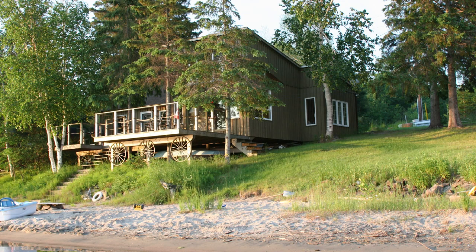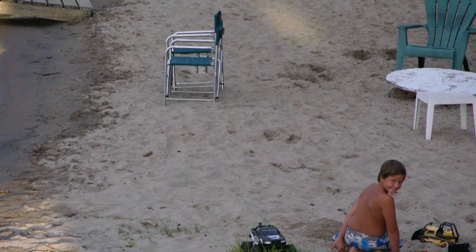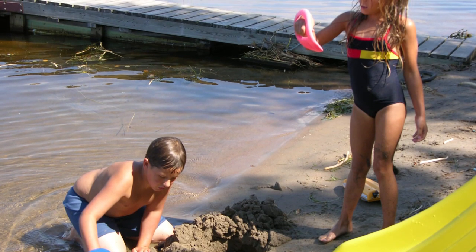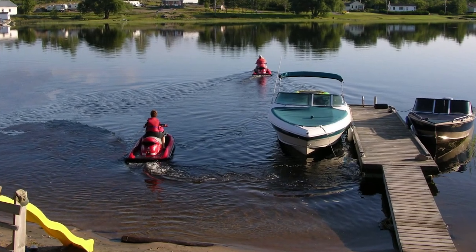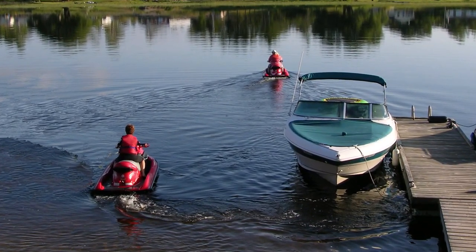The sand beach is wide and inviting. A pure sand beach is pretty much unheard of on our side of Georgian Bay and in the inlet. Entering the water from the beach is gradual and firm, but when you continue out there's a drop-off that allows boats to tie up to the dock without fear of hitting bottom.